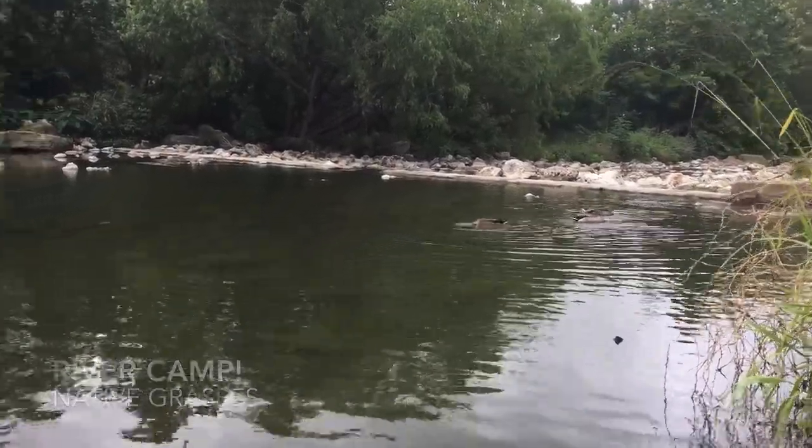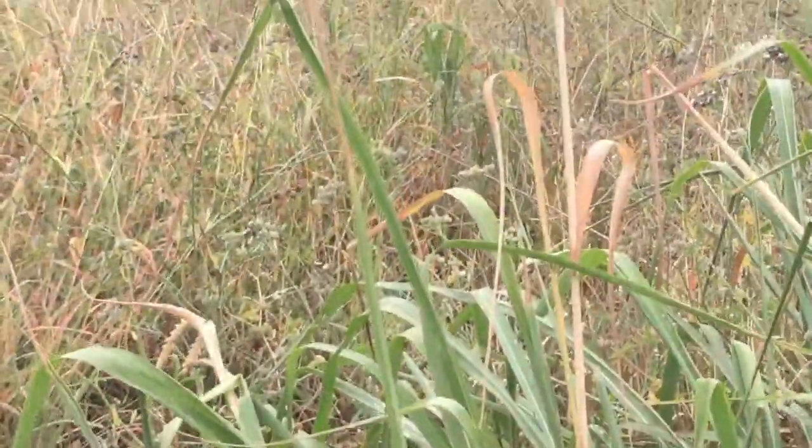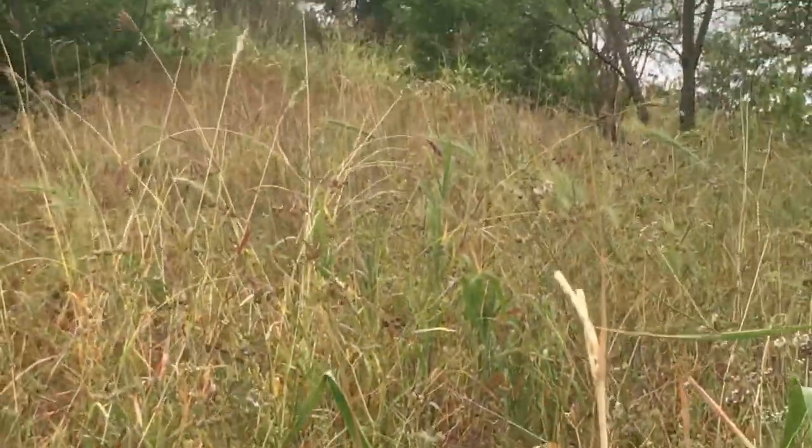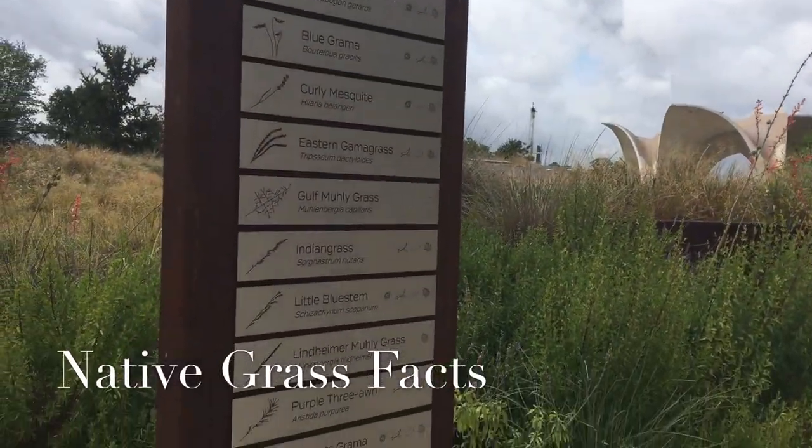If you have visited the Mission Reach section of the San Antonio Riverwalk, you most likely noticed the young trees and the wildflowers, but did you notice the native grasses? Here are four facts that make the native grass species around the San Antonio River really interesting.